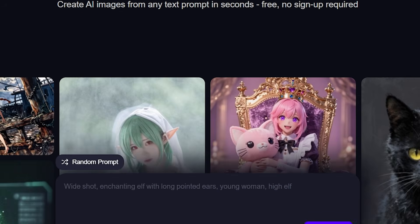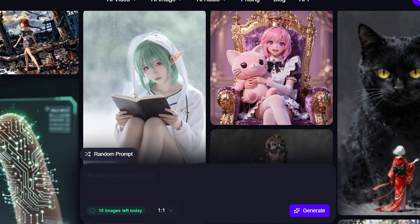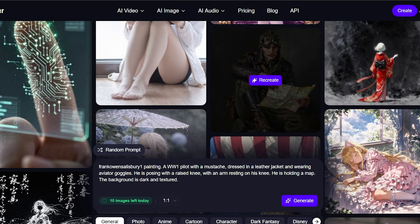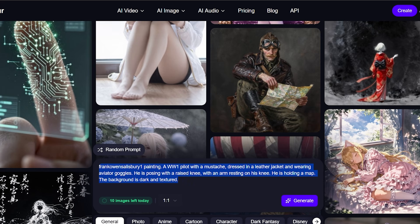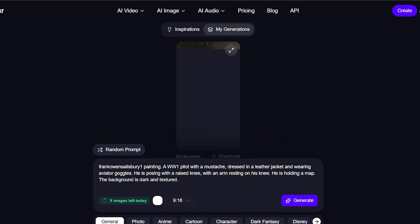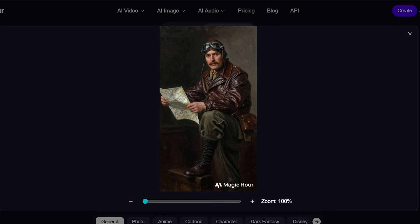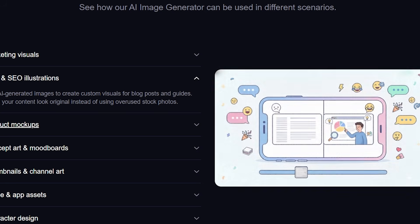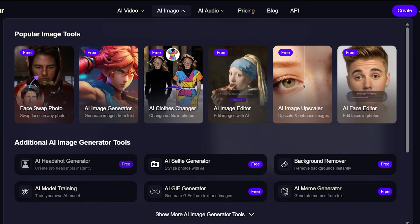Now let's dive deeper into AI image creation, because this is where Magic Hour opens up endless creative possibilities. You can generate beautiful images simply by describing what you want in plain text — whether you need realistic portraits, stylized artwork, anime characters, product visuals, or cinematic scenes, the AI brings your ideas to life in seconds. It's perfect for YouTube thumbnails, social media posts, blog graphics, brand designs, and marketing campaigns.